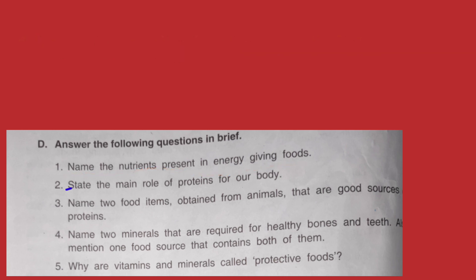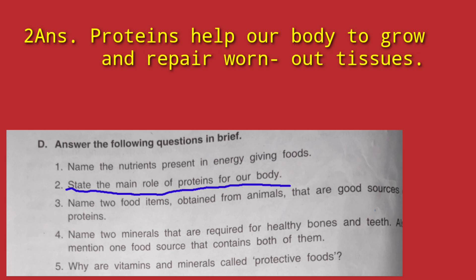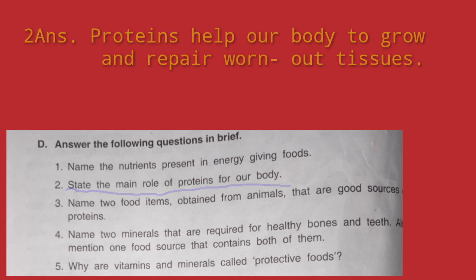Question number 2: State the main role of proteins for our body. Proteins help our body to grow and repair the worn-out tissues. When tissues are damaged or dead, proteins help repair them and create new tissues in their place.